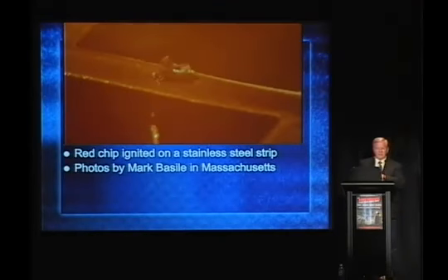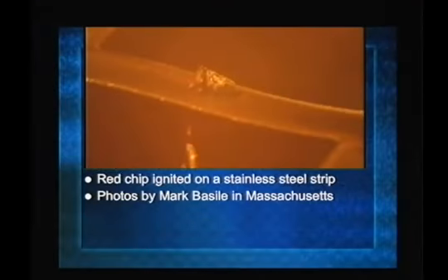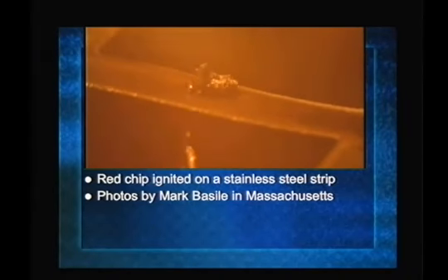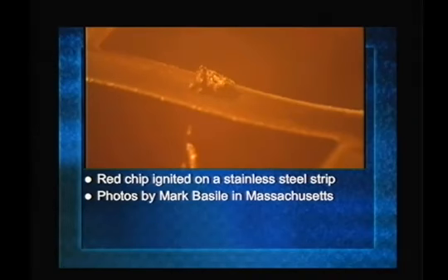First time this has ever been shown publicly: a red chip at very slow motion going off. These data were acquired by Mark Basile in Massachusetts using a camera through a microscope, with frames joined to produce this moving picture. So the red chip — you see the red, gray on top — it swells, turns black, gives off gas, and then it flashes. Boom. Now if this were confined, that gas might react instead of just going off. That's an experiment I'd like to see. One more time — you see the red-gray chip clearly, being heated on a stainless steel strip: gas given off, flash goes through very rapidly.